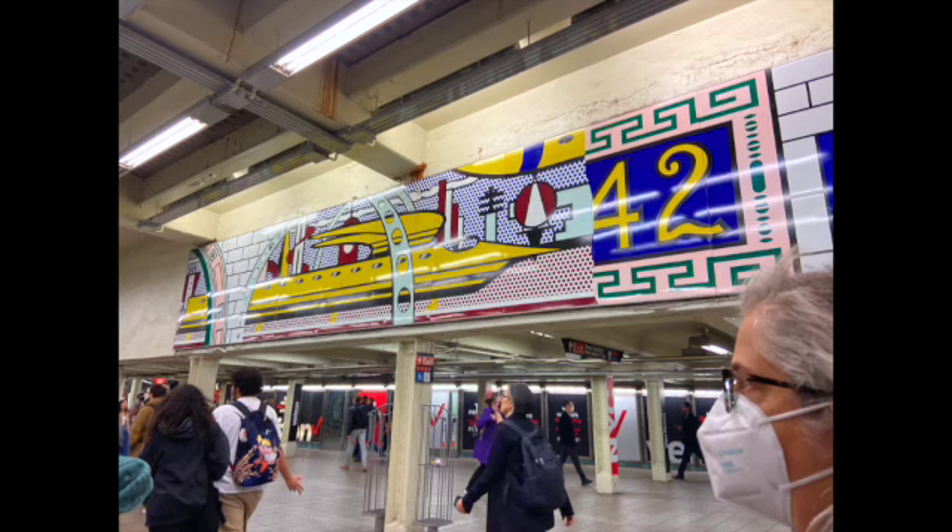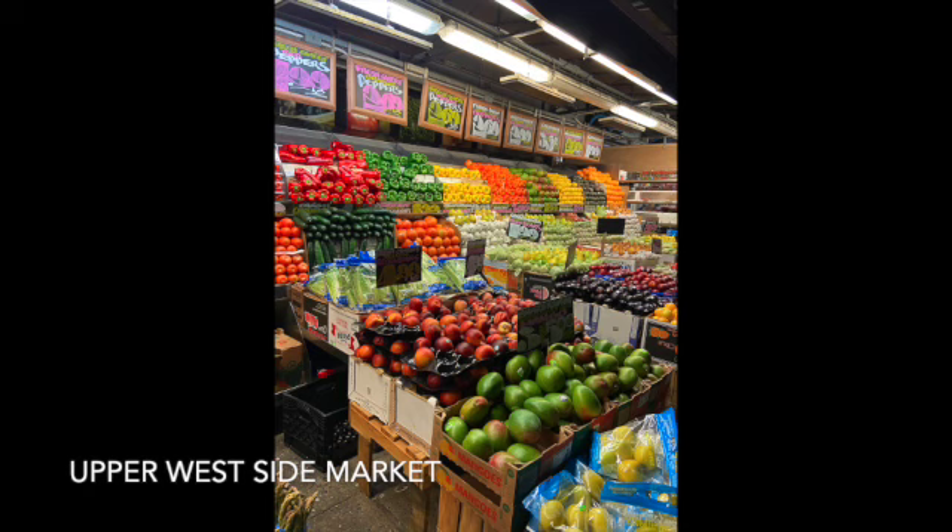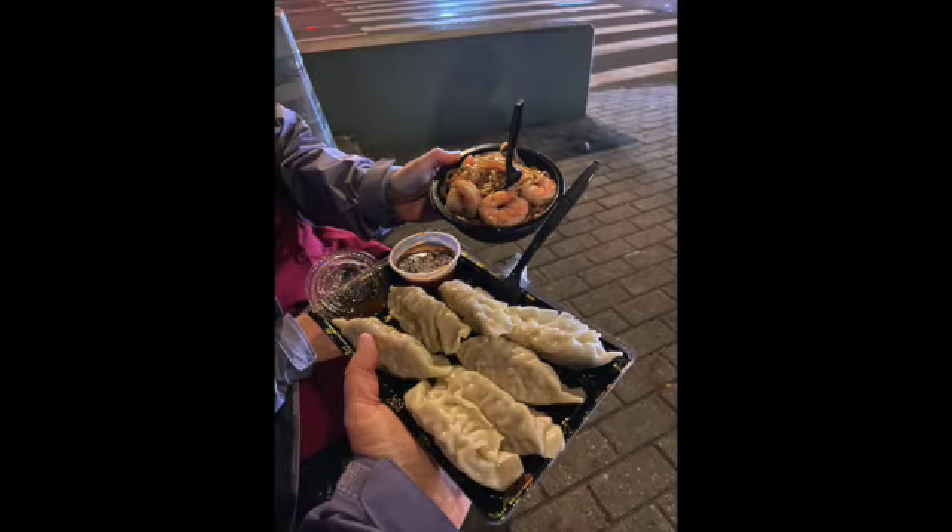Here we are on the subway, shortly after watching somebody get arrested. The tile work and mosaics at some of the stops are just wonderful to see — beautiful. We are heading up to the Upper West Side. This is an example of the great markets that they have there. We scored dinner; it was great weather, so we sat outside on a park bench.